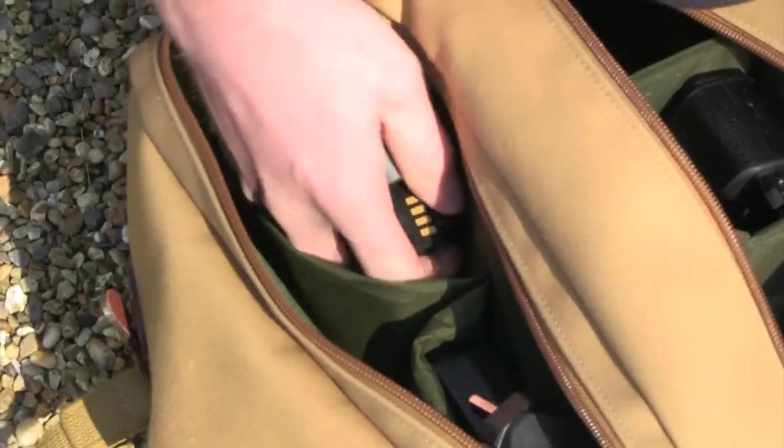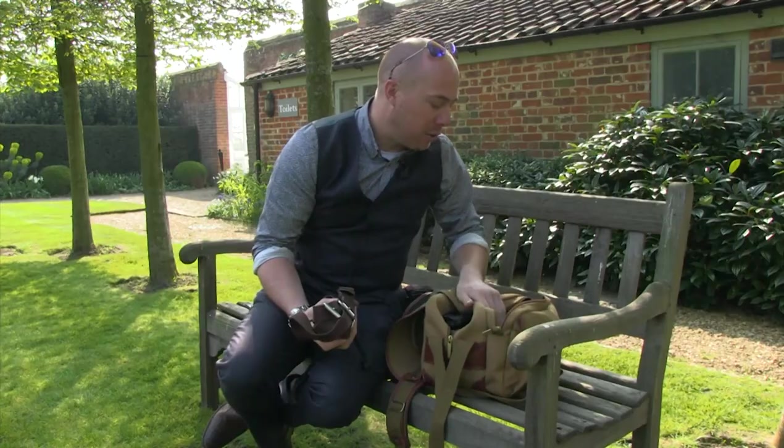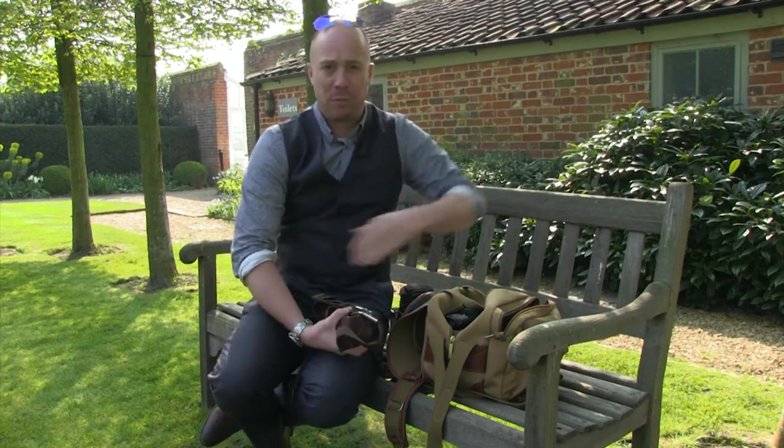I've also got spare batteries and a charger in the bag. Generally on the Fujis I don't go through more than four batteries - I change once in each camera throughout the day, and as a matter of course I change before the speeches. I could probably go a full day on one charge, but there's nothing worse than running out of batteries during the speeches, so I always keep batteries on me at all times.